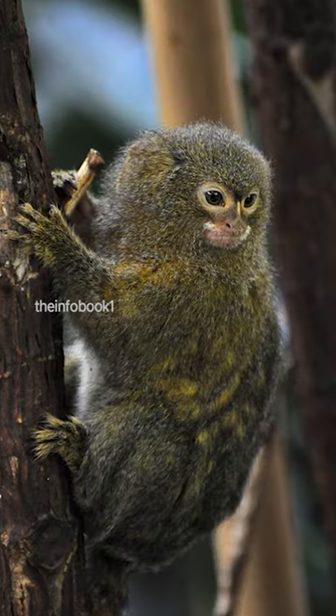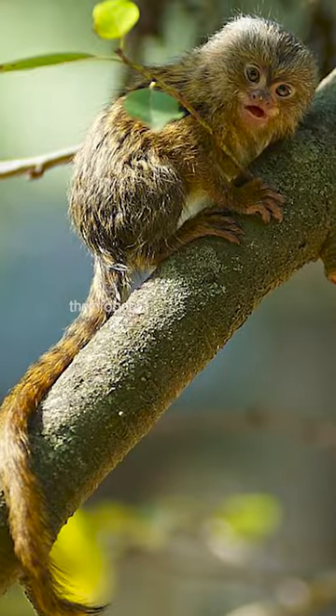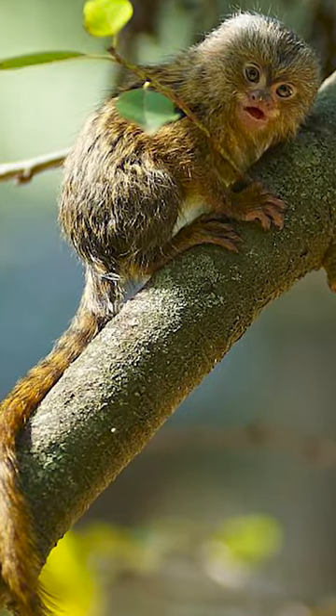They are native to the rainforests of South America and are known for their unique physical characteristics, including their small size, sharp claws, and long pointed tails.